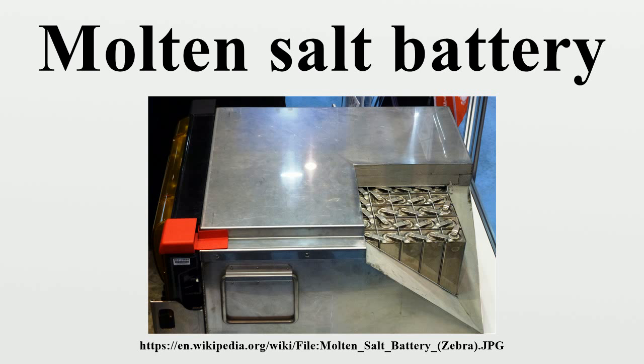Its discharge power at 1.1 A per square centimetre is only 44%. Experimental data showed 69% storage efficiency, with good storage capacity, low leakage, and high maximum discharge capacity. In 2012, Ambri received funding from Khosla Ventures, Bill Gates, Kohlberg Ventures, and Total SA.